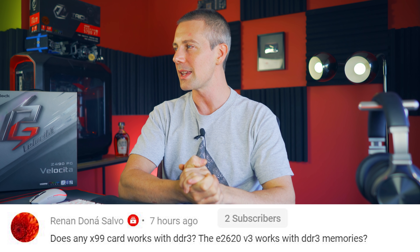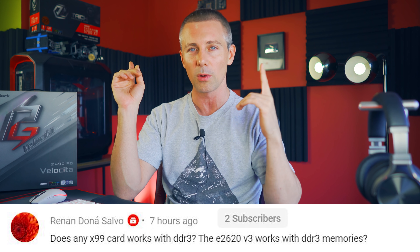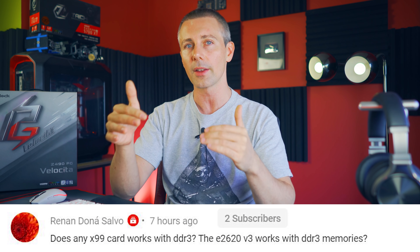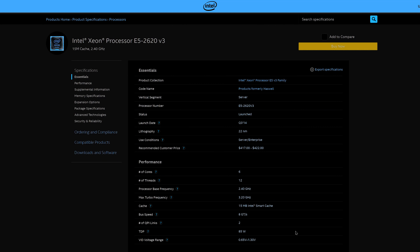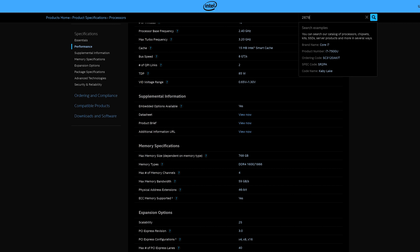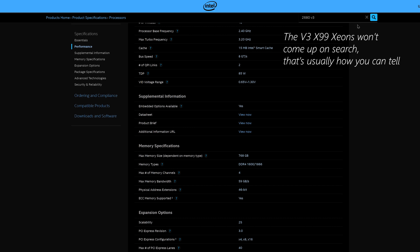Answering a question from Renan Donasalvo: Does any X99 card work with DDR3? Specifically the E5-2620 V3 — that CPU won't support DDR3. For V3 X99 Xeons, you need to look for specific models that support DDR3, and they're usually ones not listed on Intel's website, such as the 2678 V3. That chip is essentially the same as the 2680 V3 but includes DDR3 registered memory support because it was made for a partner like HP that specifically requested it. These are now appearing on the used market.